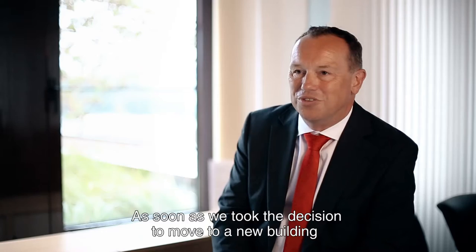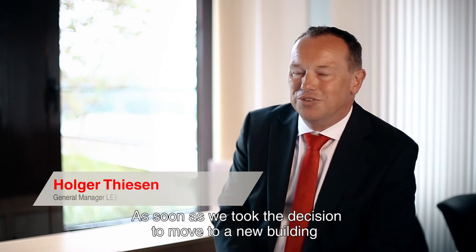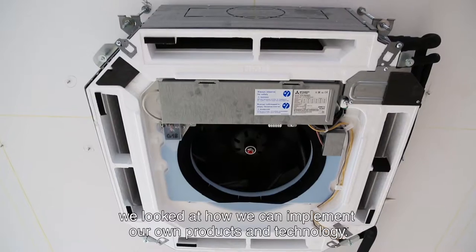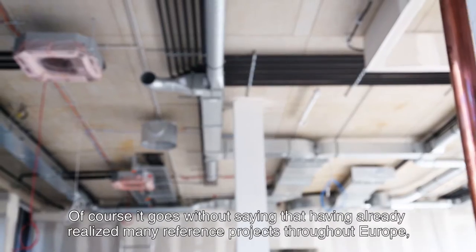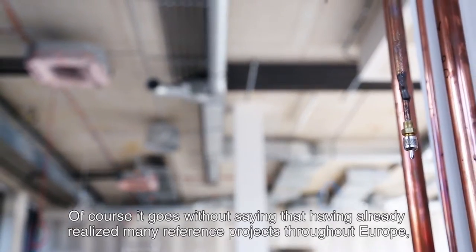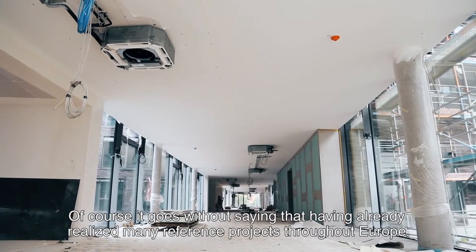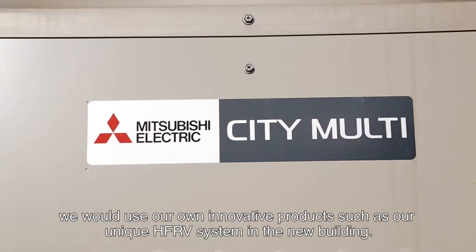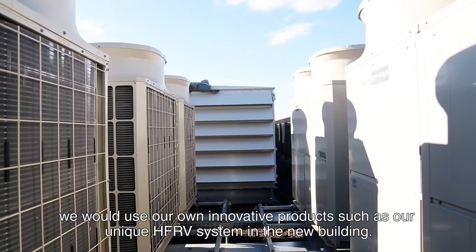Immediately after it was decided that we would move into the new building, the decision was also made that this is where we could really deploy our Mitsubishi Electric technology. We also incorporated innovative products — the so-called HVF system. This is still unique; there are reference projects being realized across Europe, including in our own building.